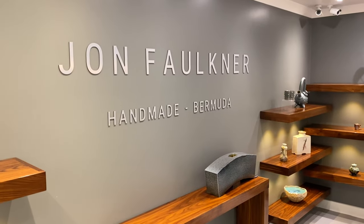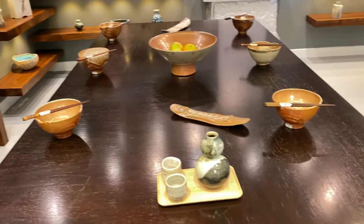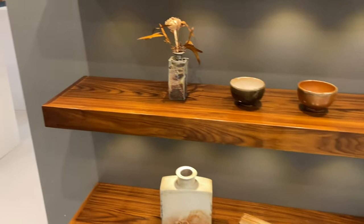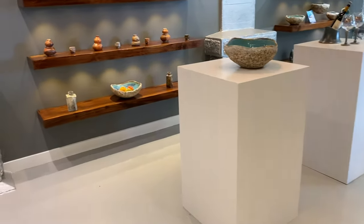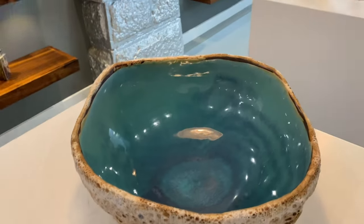We are in the John Faulkner Handmade Bermuda Shop — very cool and unique things. Check out these pots.